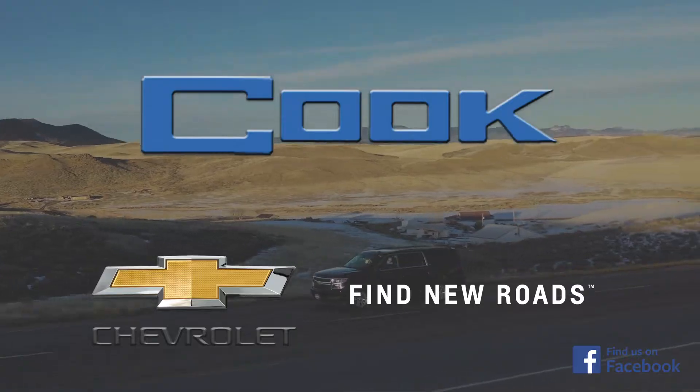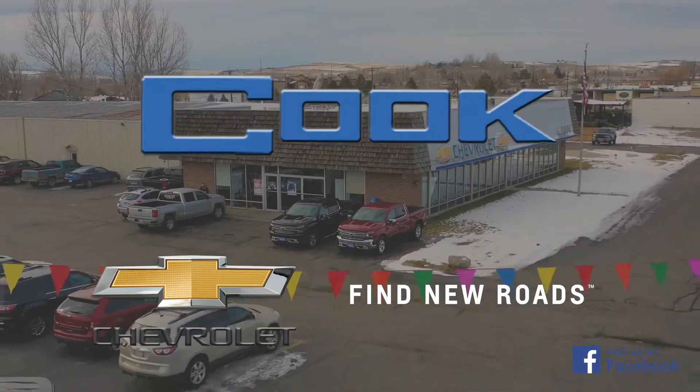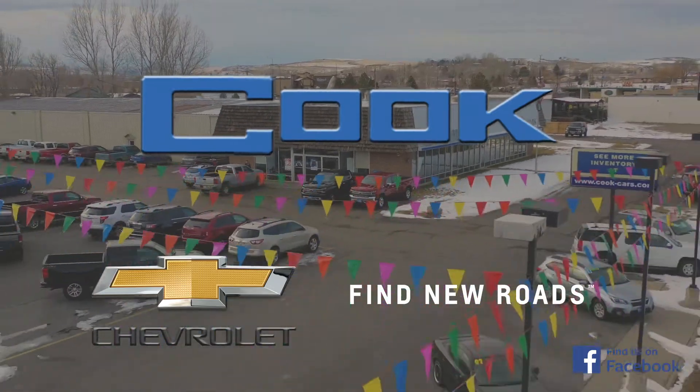Come visit us at Cook Chevrolet and Craiger Steamboat and let us show you the full lineup. Shop local and support the people who support you.